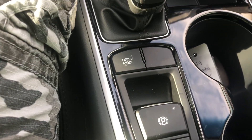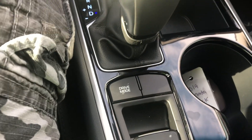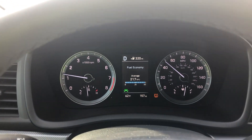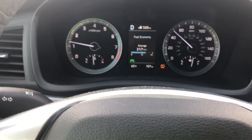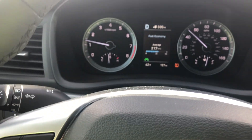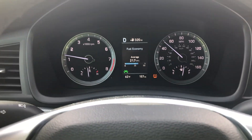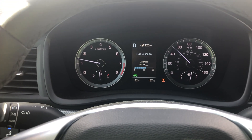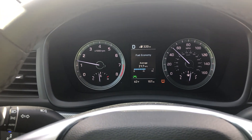The gear selector feels really nice. There is an electronic parking brake, which I'm not a huge fan of — if your brakes fail, you're in trouble, and a technician confirmed that for me. But overall the control layout works well.